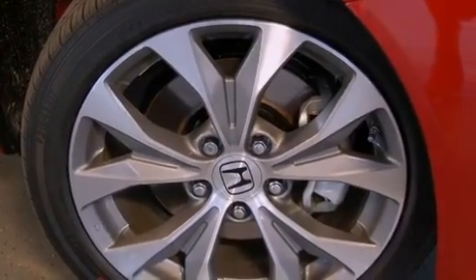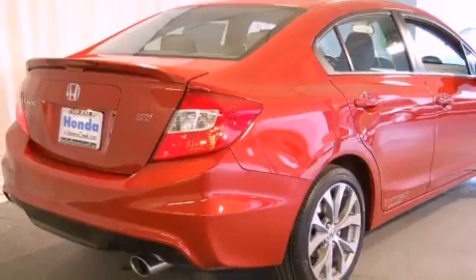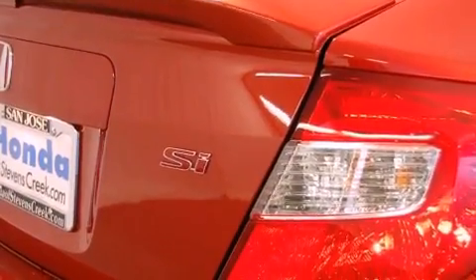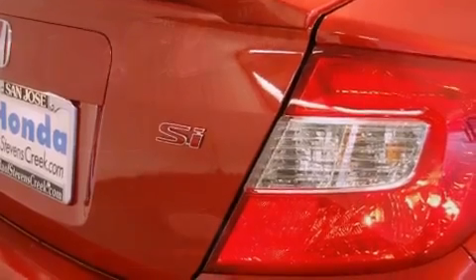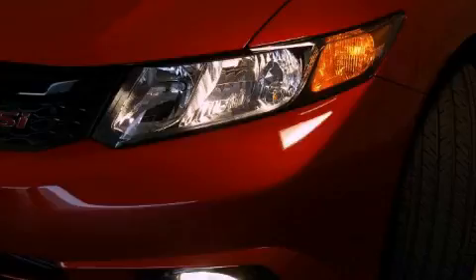All of the following features are included: a power moonroof, cruise control, a rear window defroster, a CD player, a passenger side vanity mirror, a security system, front fog lights, a traction control system, a keyless entry system, and folding rear seats.